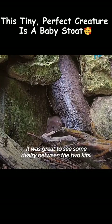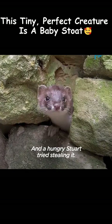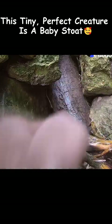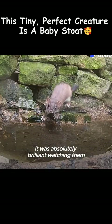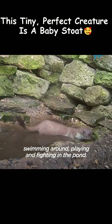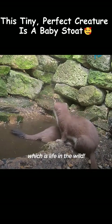It was great to see some rivalry between the two kits — Whisper had some food and a hungry Stuart tried stealing it. I even built them a pond. It was absolutely brilliant watching them swimming around, playing and fighting in the pond. And now I'm pretty confident they're ready for their next stage, which is life in the wild.